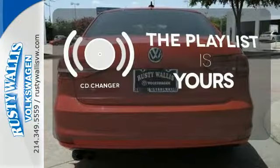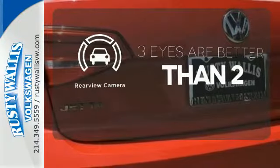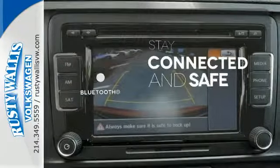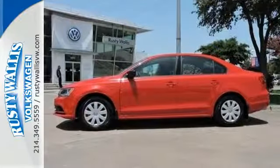Stop fumbling for the right album — you have a CD changer. The backup camera gives you a clear picture of what is behind you. Bluetooth wireless technology keeps you in command and in touch. Cruise off in this affordable VW Jetta today.